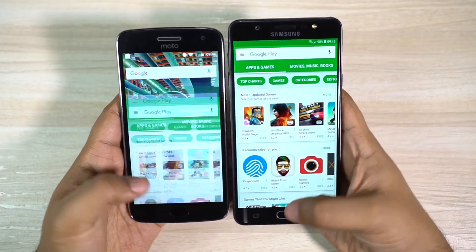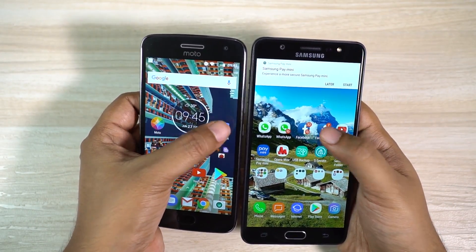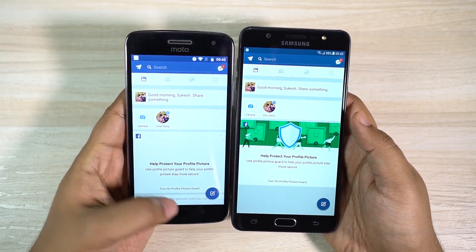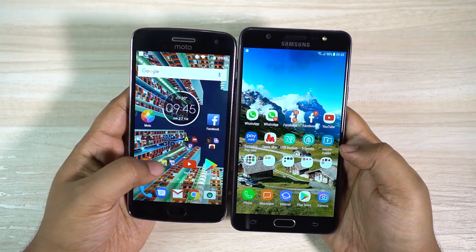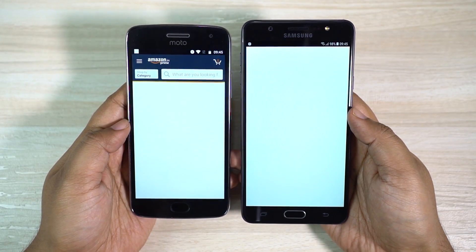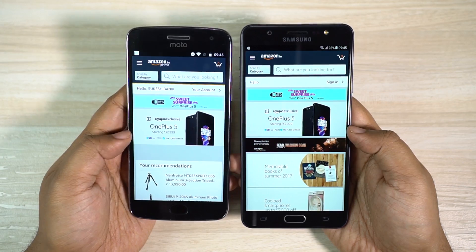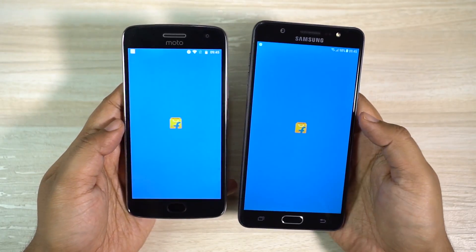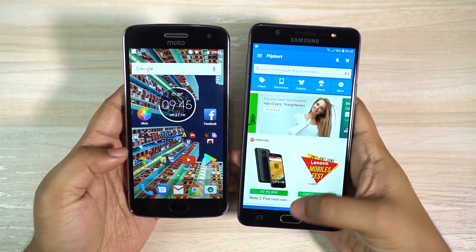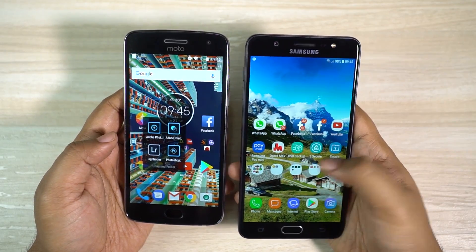Moto G5 Plus is beating the J7 Max black and blue I will say. We have the Facebook app installed as well — J7 Max has loaded the page and Moto G5 Plus is actually still loading. I also want to check Flipkart and Amazon — once again J7 Max is loading and Moto G5 Plus is actually far behind this time. J7 Max loaded the page quicker than the Moto G5 Plus.